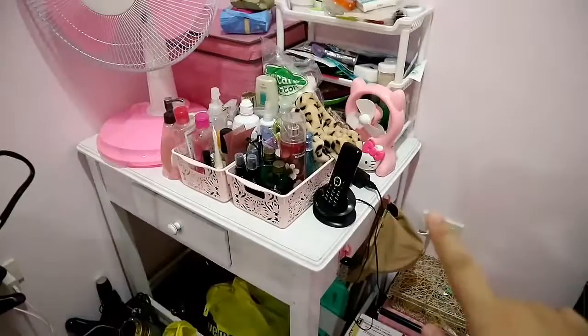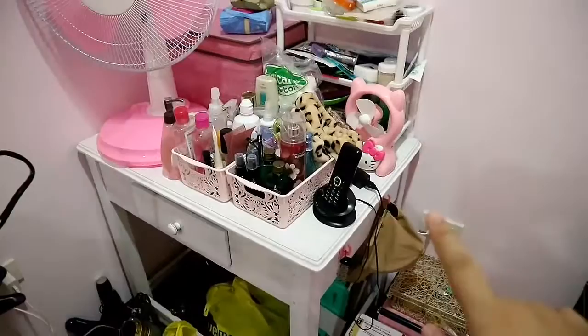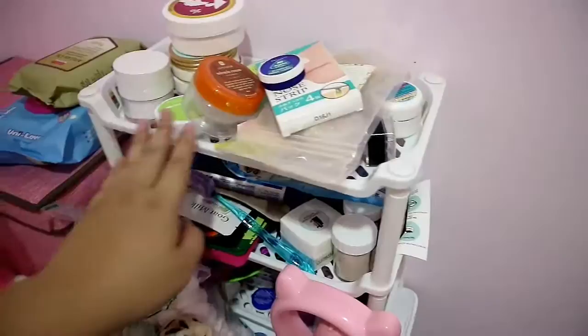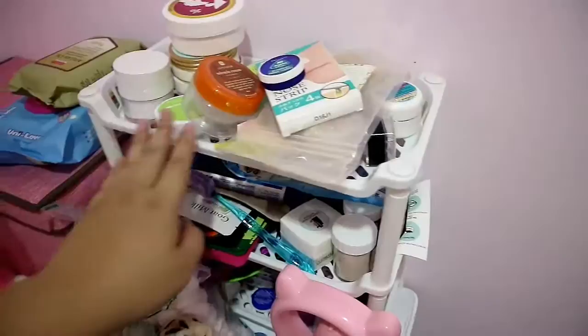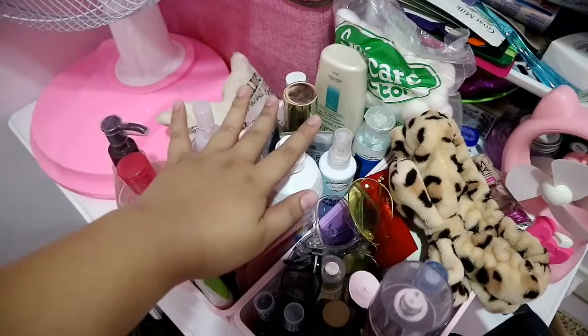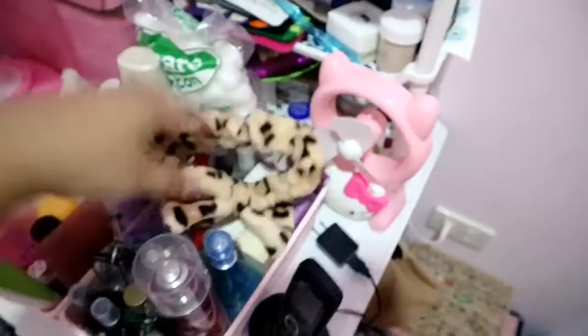Here's this corner. There's an outlet nearby, so I placed my electric fan here — I get really hot. This shelf I bought from Hobo Ata. I have wipes, skincare inside, another shelf with creams, facial masks, clay masks, and soaps at the bottom. This is my everyday skincare that I'm currently using, plus some perfumes and sunglasses.